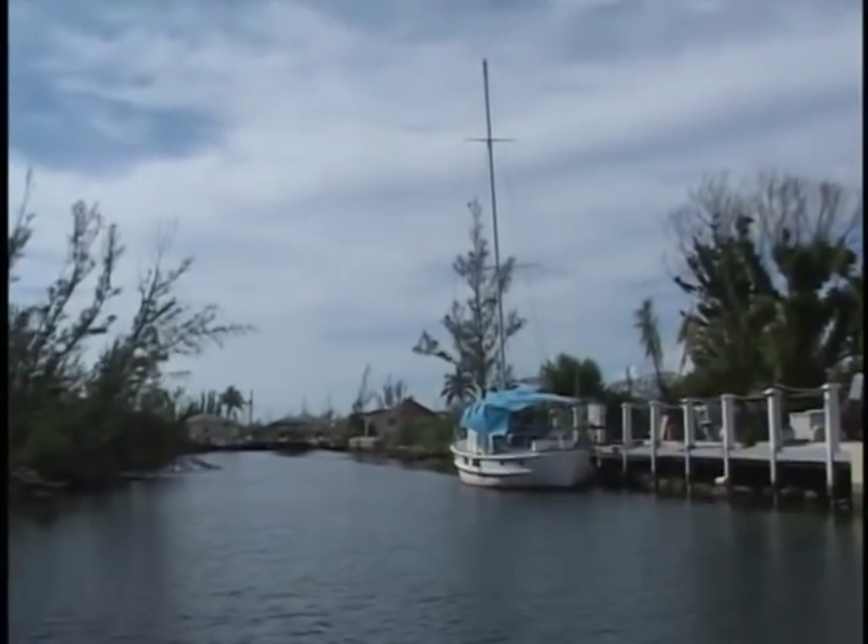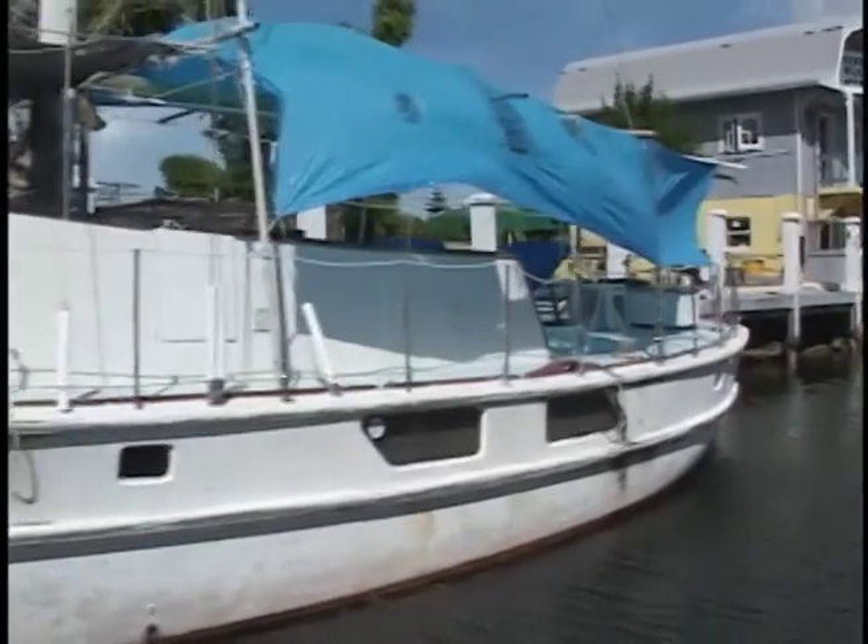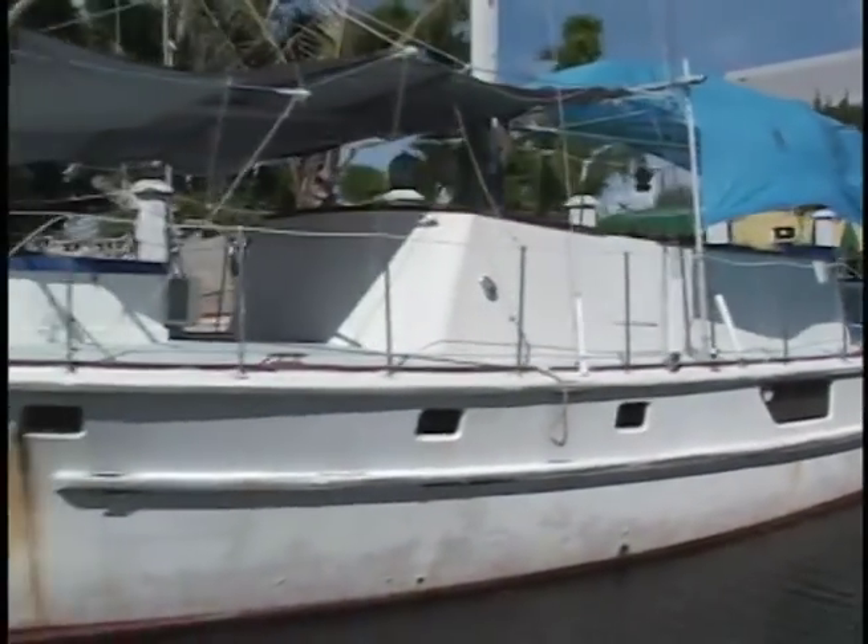Today, the Bahamas thrive with their three main sources of income: tourism, banking, and manufacturing.